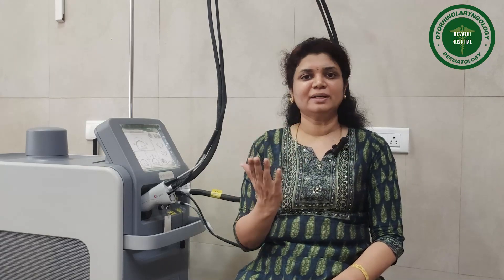Hair can be in the upper lip, chin, facial hair, sideburn, axilla, bikini area, hands, and legs. Sometimes there is PCOD or hypothyroidism. Apart from facial hair, even body hair is especially very distressing for clients.